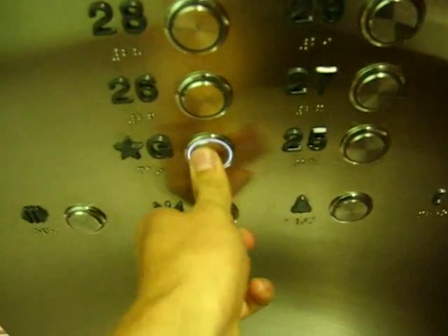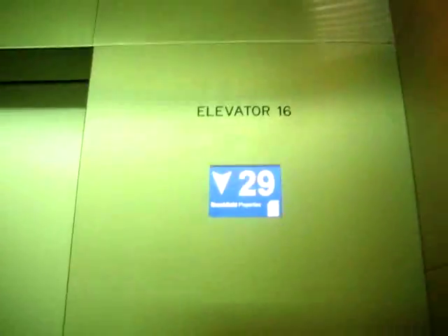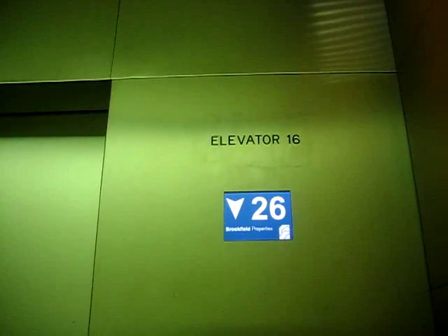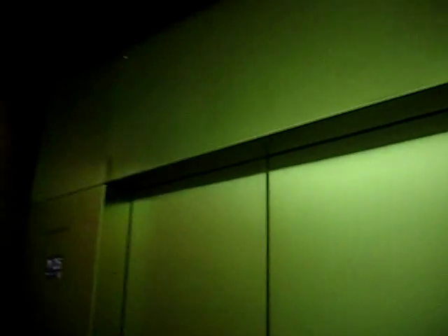Going to the ground. Watch the indicator and see if we can go non-stop. Probably 1,000 or 1,200 feet per minute. This is a nice elevator. I love those indicators — I'll show you the indicator.